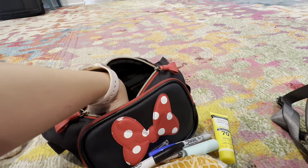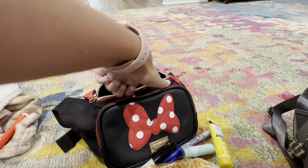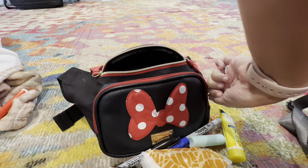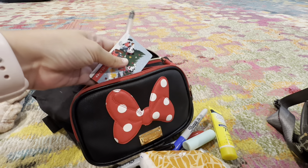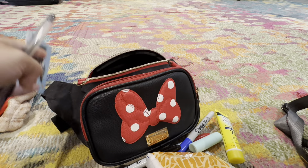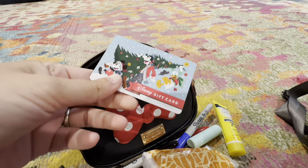In the front pocket I typically keep our phones while we're on rides so they don't fall out, and also our wallet. Right now there's a pen in here — just in case somebody needs a pen instead of a marker — and a gift card that I'll check for a balance.